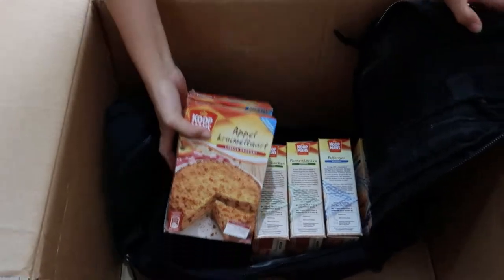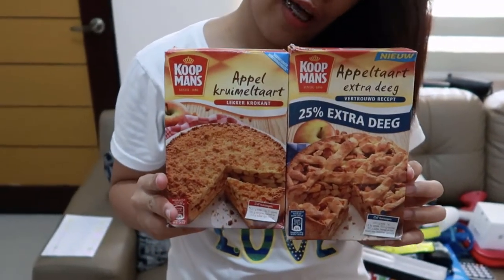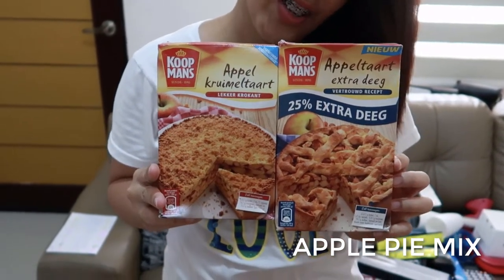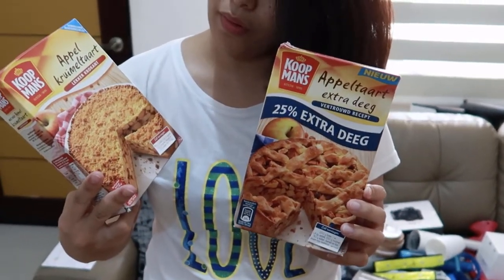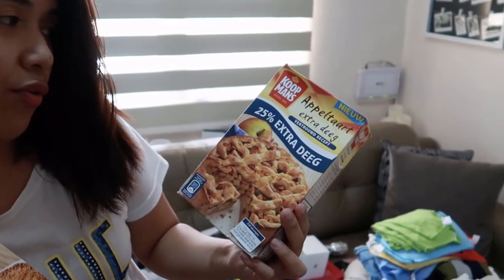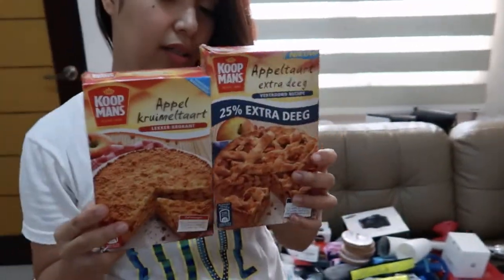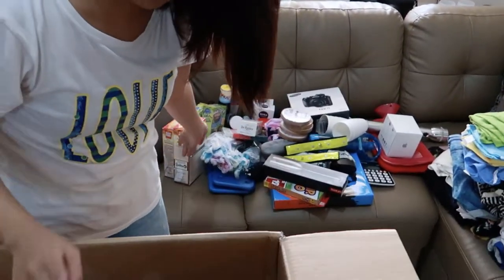Next, we have apple tart mix — two variants. One is apple crumble and the other one is with extra dough. Finally, I can make Dutch apple pies! They're very good.